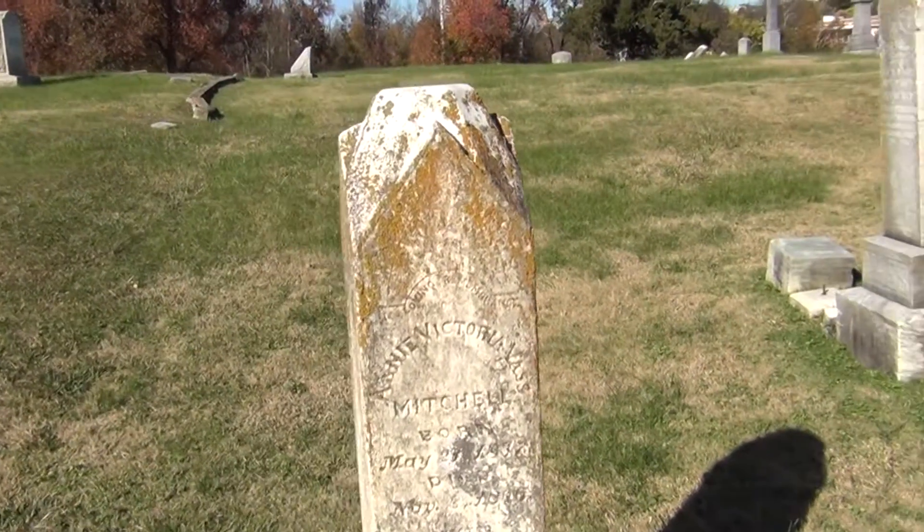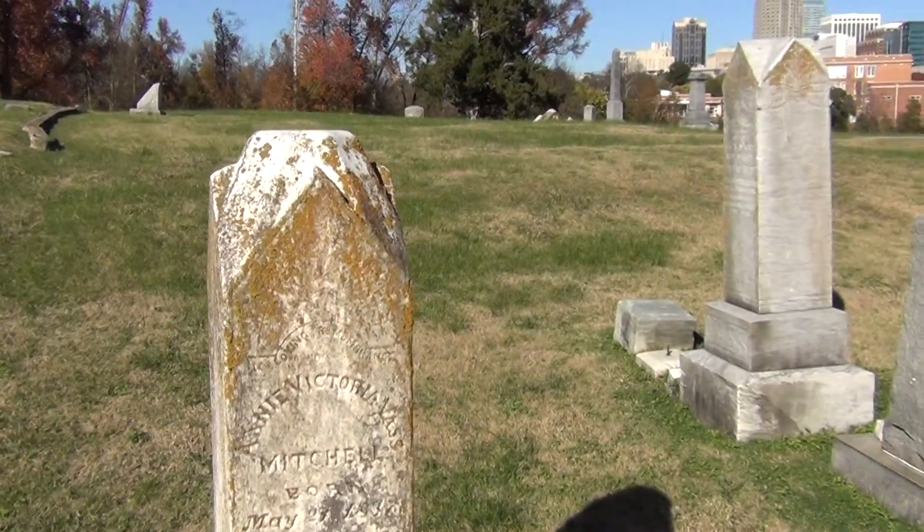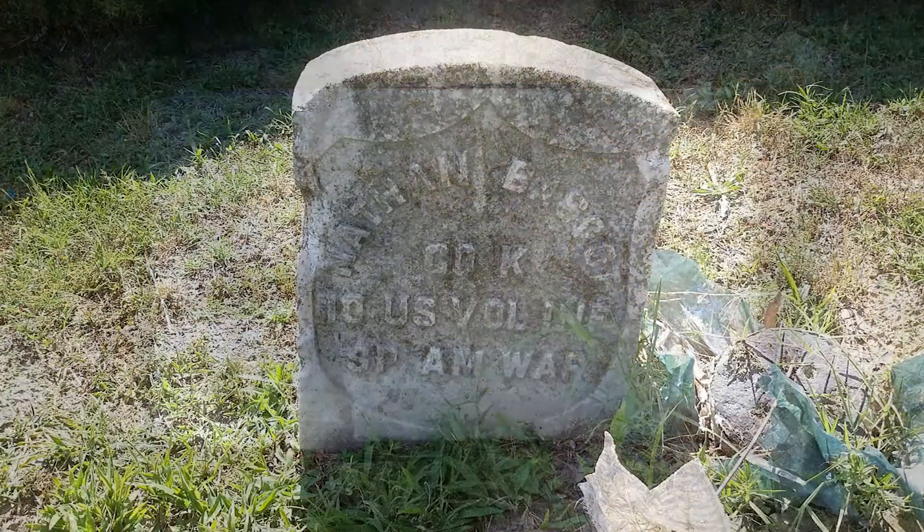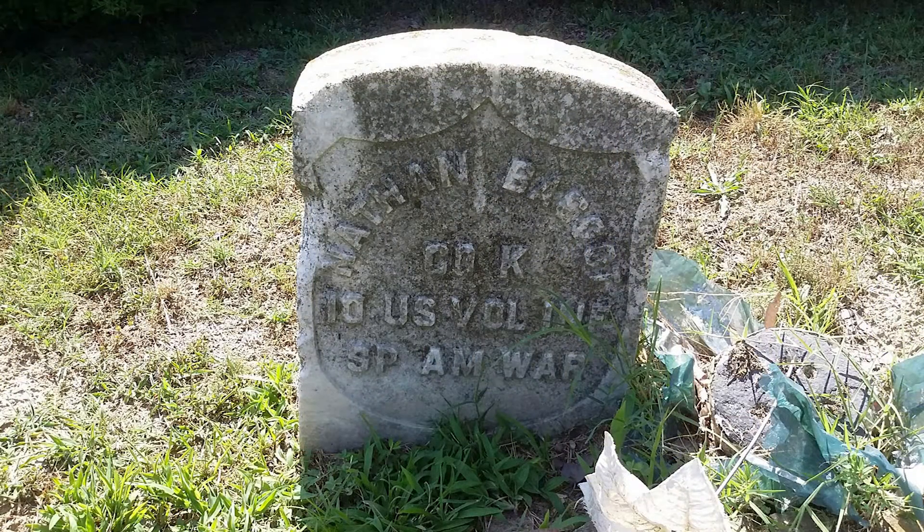A lot of the headstones are degrading over time and our client wanted to capture the cemetery in its current state so they wouldn't lose any information on the headstones and things of that nature. So they hired us to basically perform an inventory with pictures of all the different headstones and the individuals who are interred there, so we wouldn't lose any information and keep a nice historical record of the location.